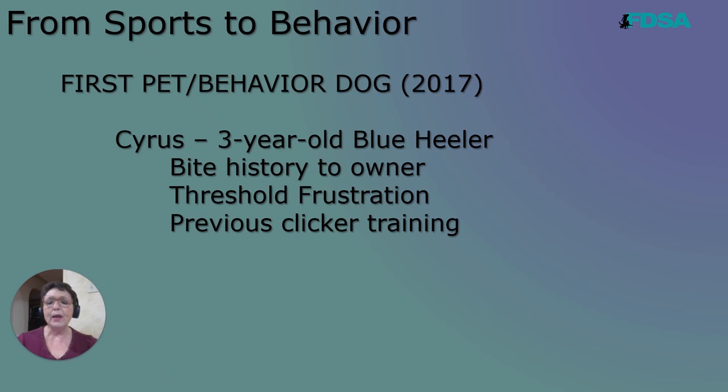So I get him and the first thing I do is I click that clicker and I literally saw his brain explode. He was like, I don't know where to get the food. So he was looking at my hands, he was looking at the ground, he was looking in the sky. He was like, I have no real clue what the click means.